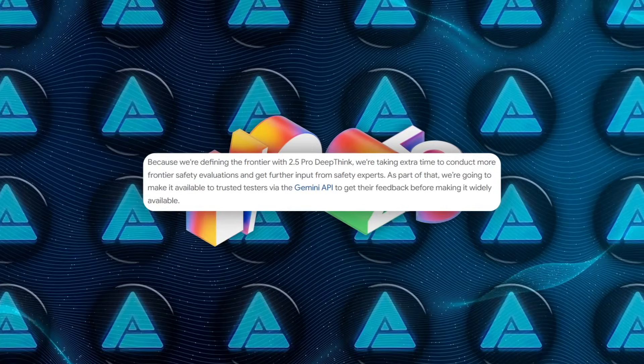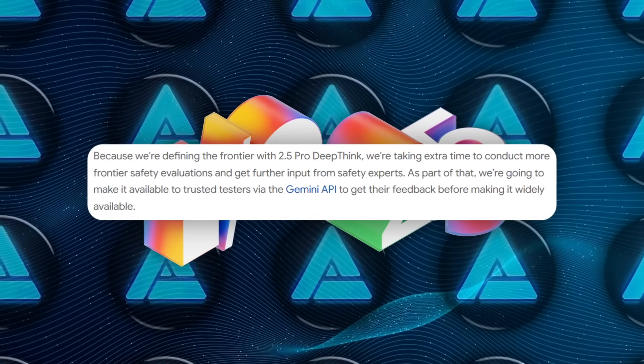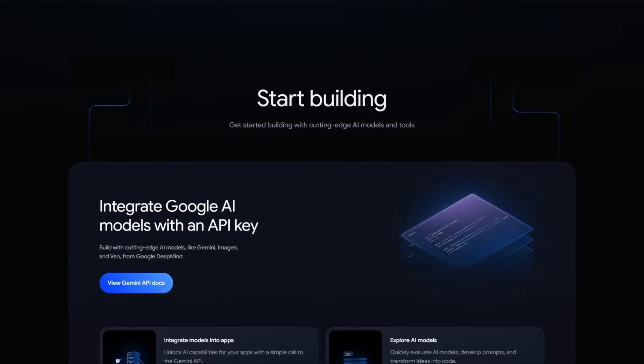Right now, Deep Think is limited to trusted testers through the Gemini API, and Google is running extended safety checks before they open the floodgates — but we'll be benchmarking it the second that toggle appears in studio.